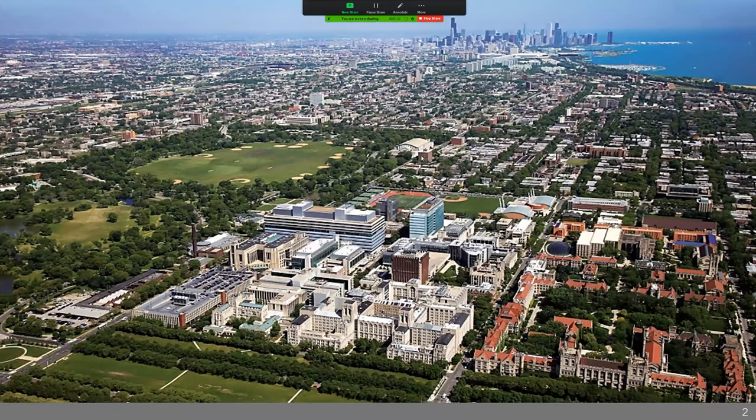Just as an overview for where we are located, the University of Chicago is in the great city of Chicago. This is the downtown, and this is Lake Michigan. The University of Chicago is located a few neighborhoods south in a neighborhood known as Hyde Park. You can see that the University itself stands out very distinctly. The Medical Center in particular is located on the southwest part of the campus, right next to Washington Park, and then this is the Midway Plaisance.